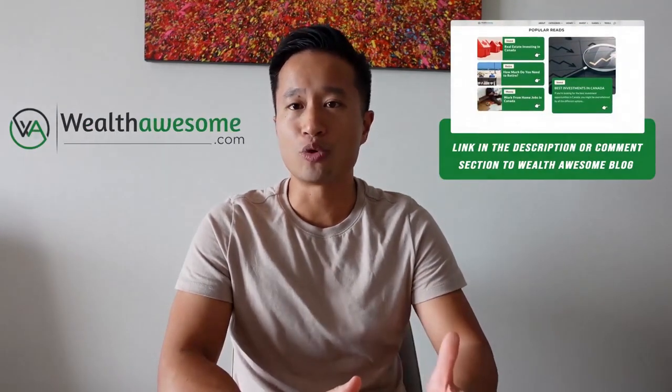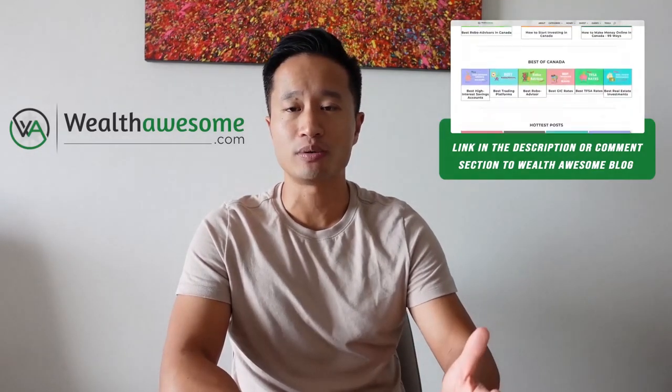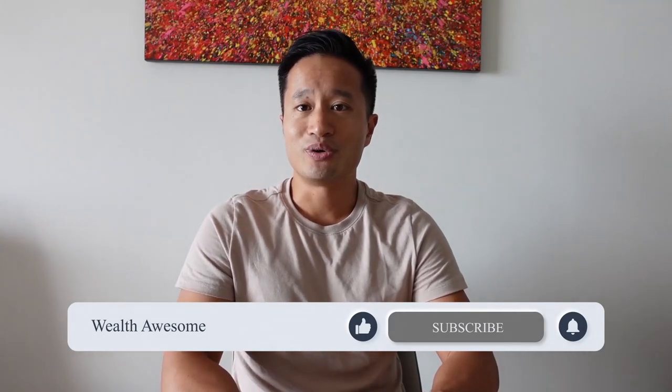If you want to learn more about this topic, I go into it in way more detail on my blog, WealthAwesome.com — one of Canada's leading personal finance blogs. Make sure you like and subscribe to the channel, as I'll be putting out much more content every single week. Thanks for listening.